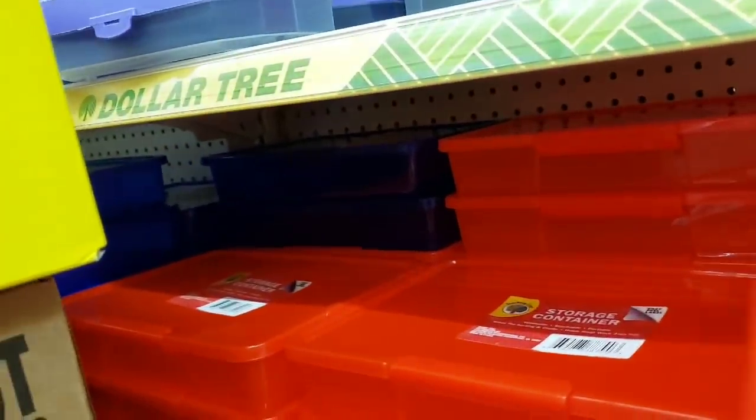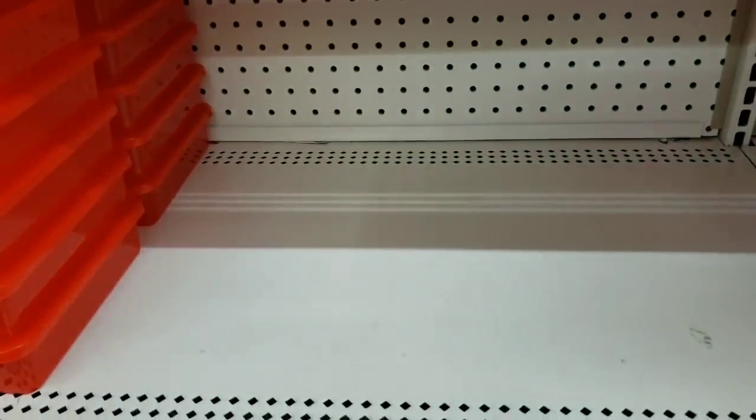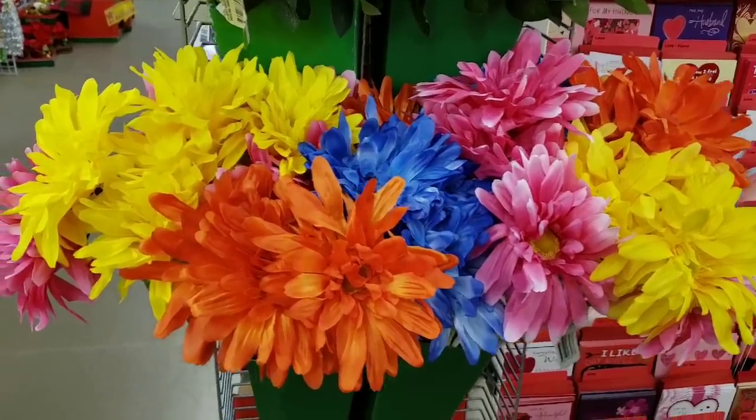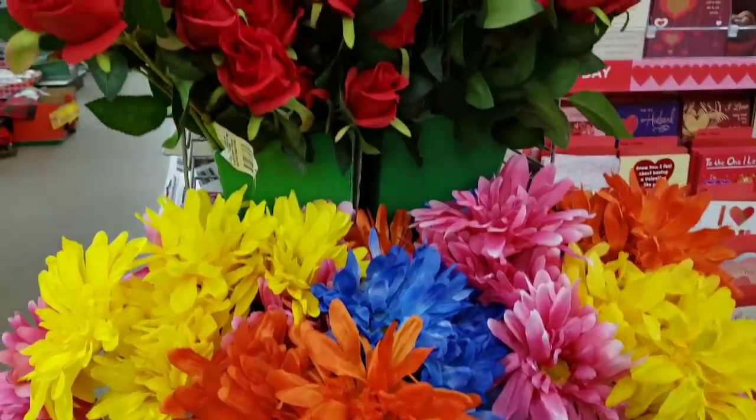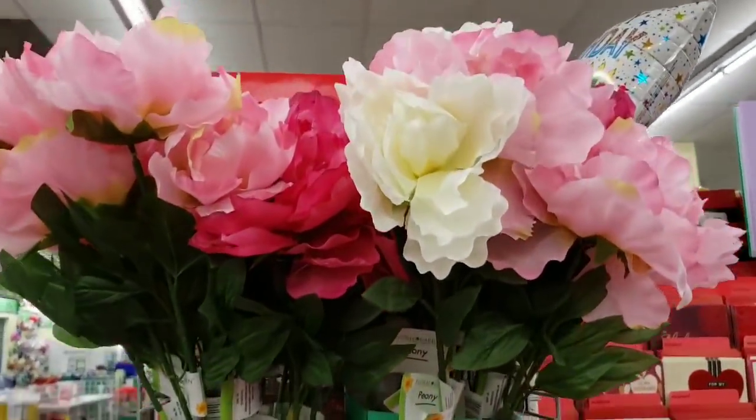These are the storage containers — all the clear ones have sold out. Here are long stem flowers, beautiful roses that actually look real, and more flowers.